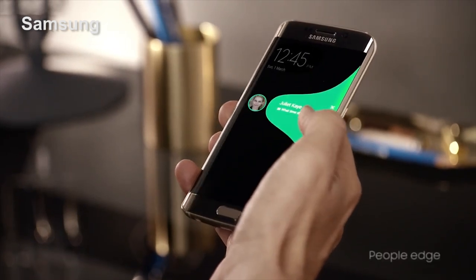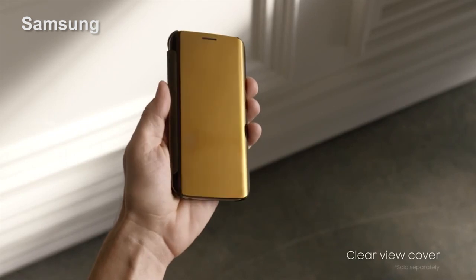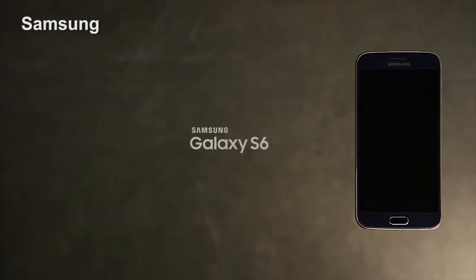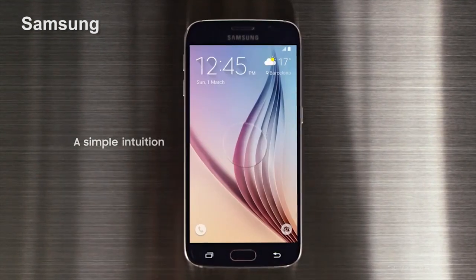First of all, this will be the first Galaxy phone that uses Samsung's own Exynos processor. That's important because the Exynos 7 processor is the first chip designed using a 14 nanometer process. We'll have to test it to find out how it really works, but the Exynos 7 should make the Galaxy S6 both very fast and very energy efficient.